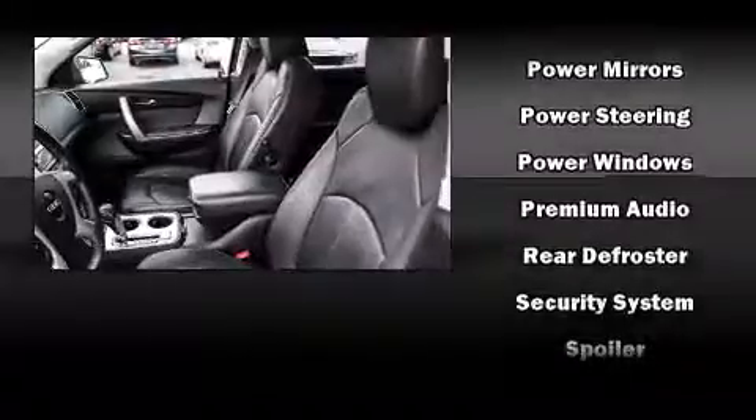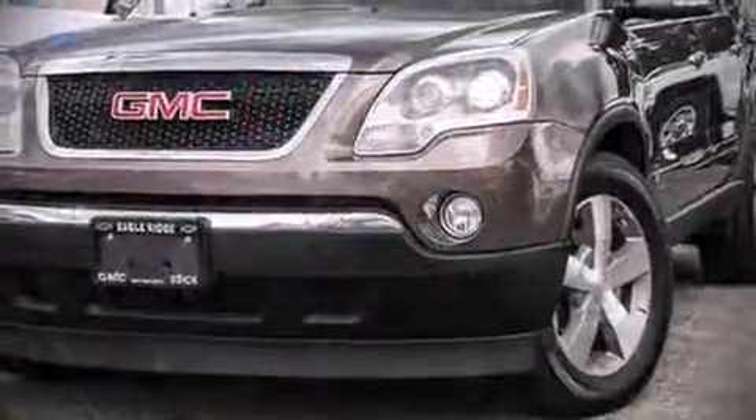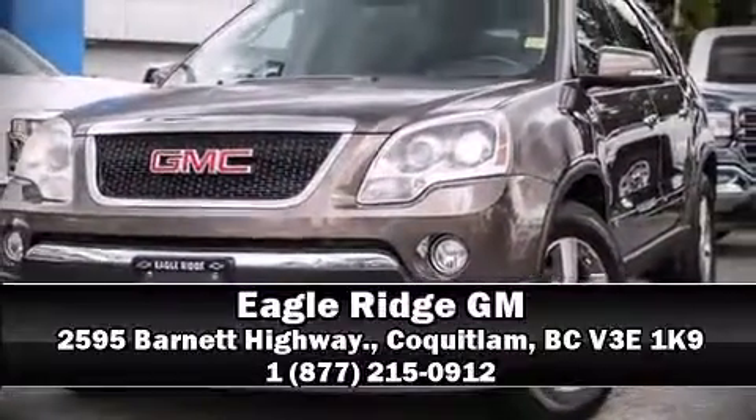This vehicle has achieved certified pre-owned status by passing a comprehensive certification process, including a rigorous 117-point inspection. Our knowledgeable sales staff is available to answer any questions that you might have. Please don't hesitate to give us a call.